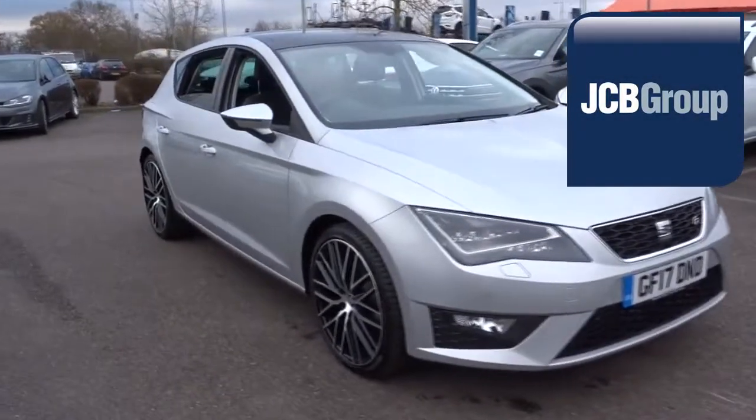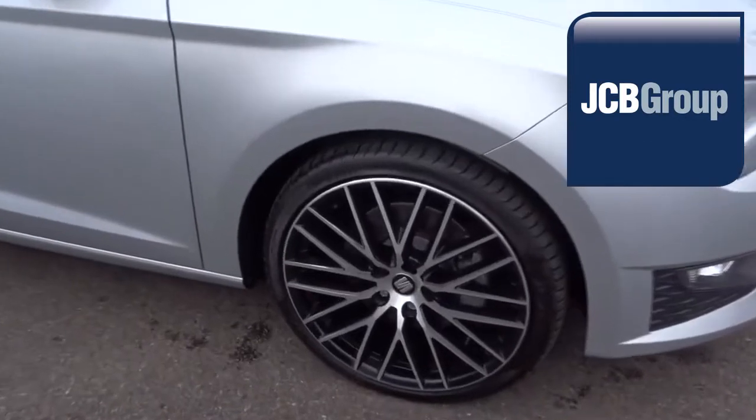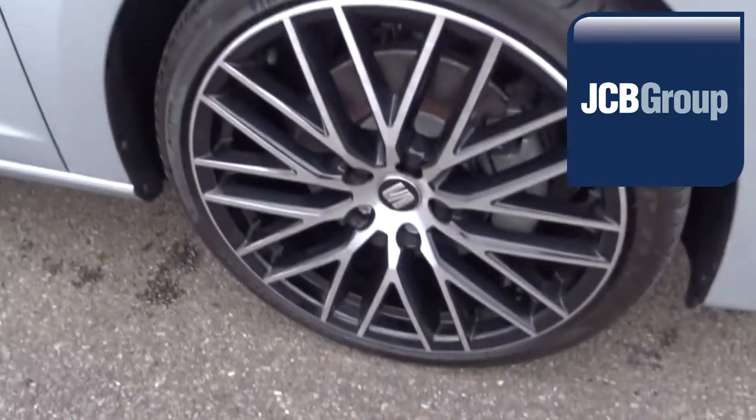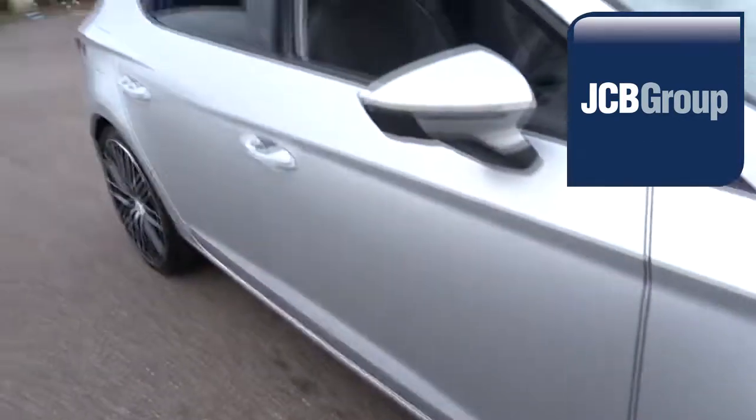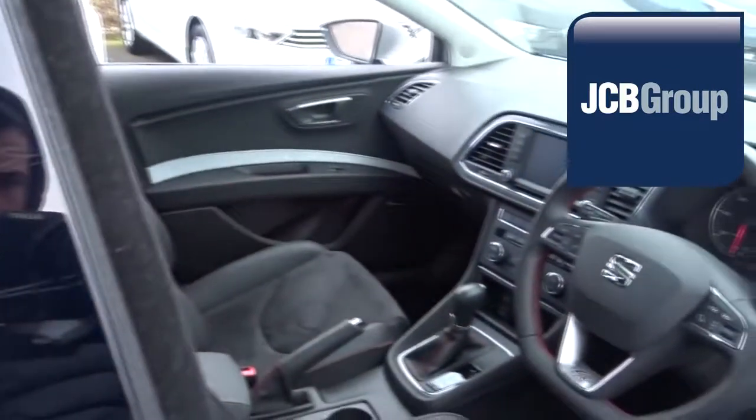Hello. Welcome to JCB SEAT Ashford Approved Used Cars. At JCB SEAT we pride ourselves on the quality of our cars and levels of customer service that go unsurpassed. We take satisfaction in delivering an experience to our customers that goes beyond that of an average dealership.